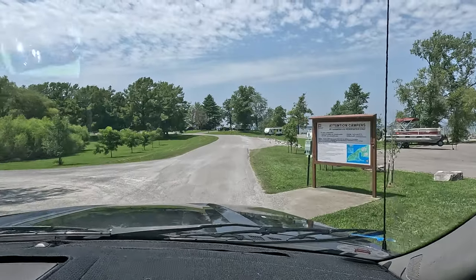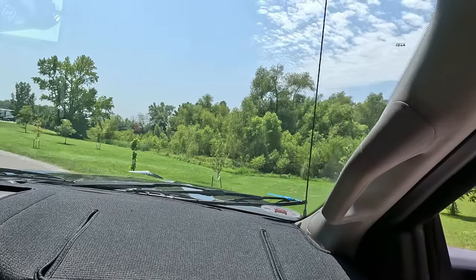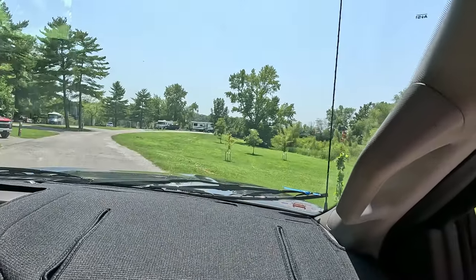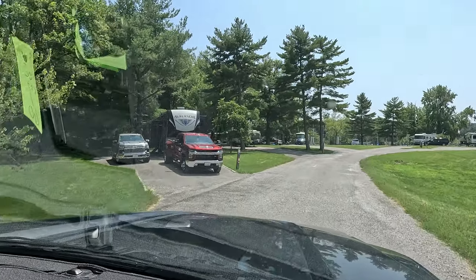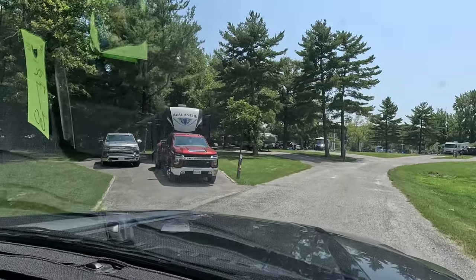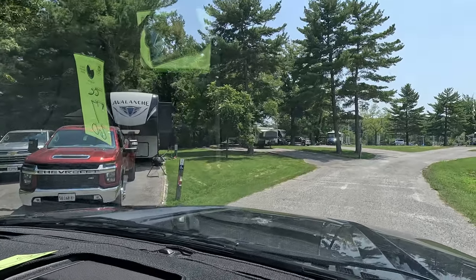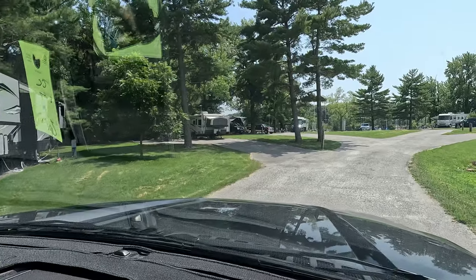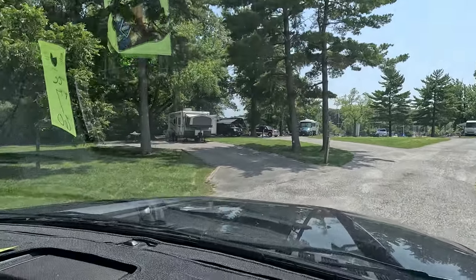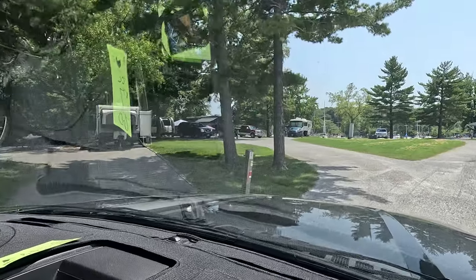This first loop over to the left is the full hookup loop. It's small - you may just have the camera from both sides because there's not very many. Site one is an accessible site with a path going back to the bathroom. They're a little hilly, but the best site in here is that full drive-through - site two.